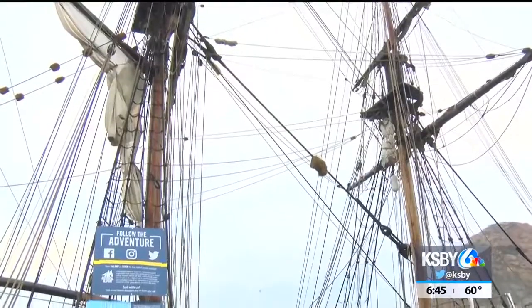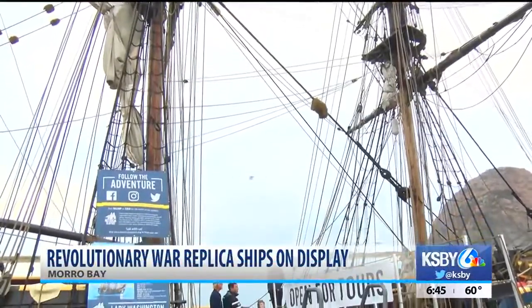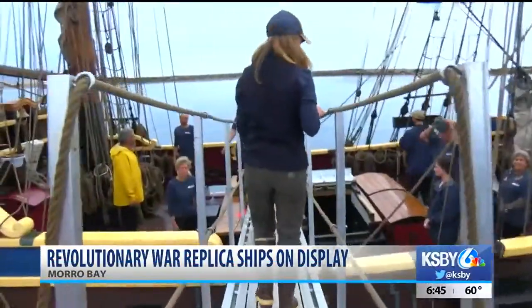Some tall ships have docked in Morro Bay Harbor, and you can get a sneak peek at what life was like at sea long ago. The Grays Harbor Historical Seaport set sail the Lady Washington and the Hawaiian Chieftain.